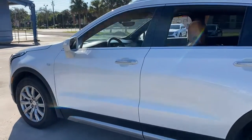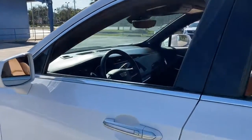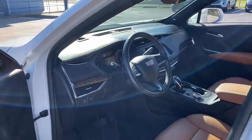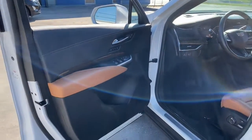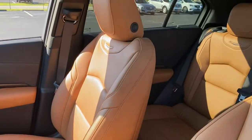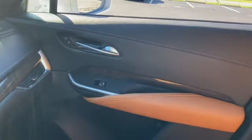These are just some of the great options this vehicle comes with: keyless entry, navigation system, sun moonroof, heated driver seat, power lift gate, satellite radio, premium sound system, heated rear seat, lane keeping assist, power passenger seat.